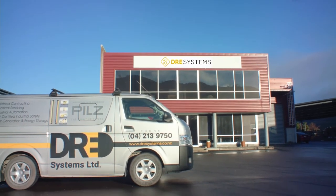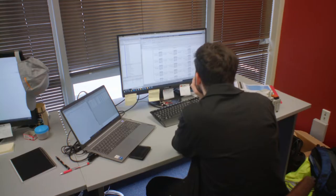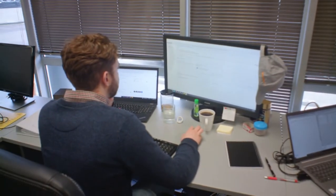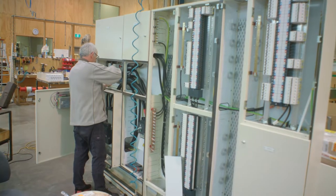We're at DRE Systems and we're an industrial automation company. We specialise in functional safety where we design, build, install, commission and we document. The design process starts back in the office where we have control systems engineers and electrical engineers. We also have panel builders building the control panels and main switch floors and motor control centres.